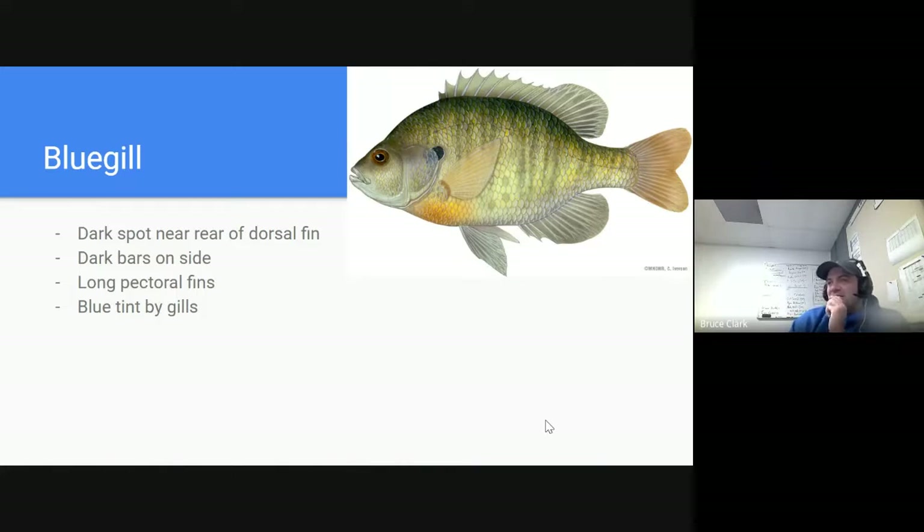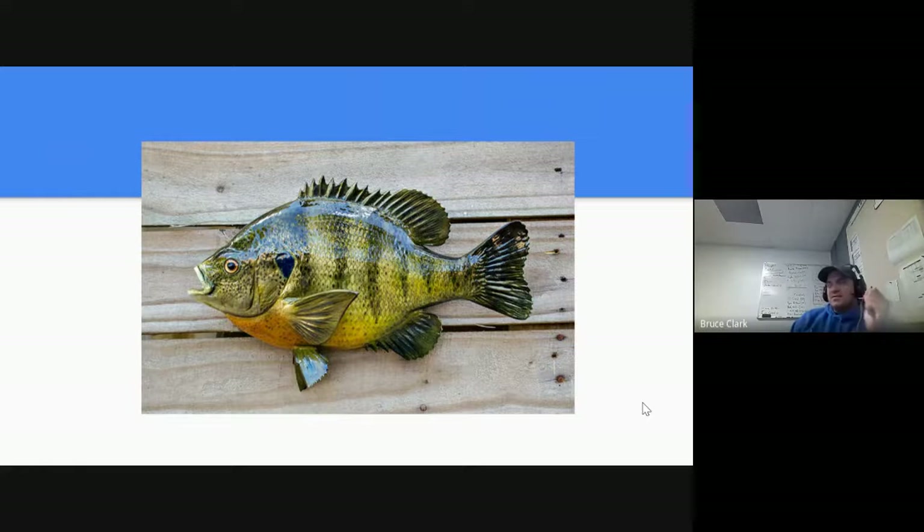The first sunfish is the bluegill. It has a dark spot near the rear of the operculum, dark bars on the side, a bluish tint up by the gills, and often a yellow-orange belly. There's a nice look at a pretty bluegill — they're a fat fish and they're tasty as well. People like to eat bluegill.